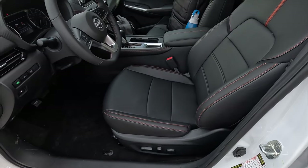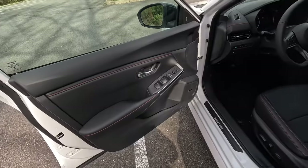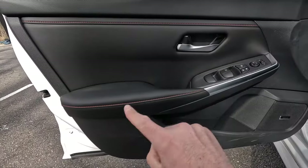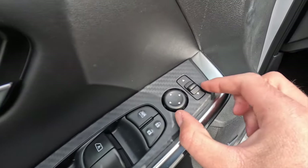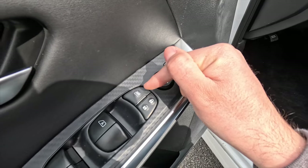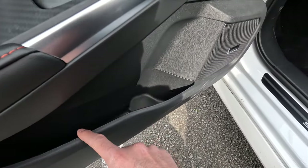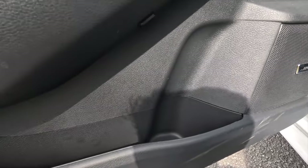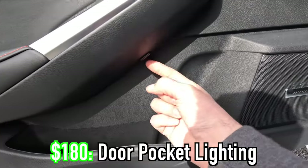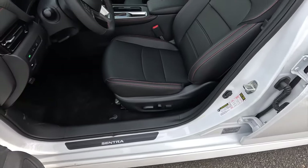The Sentra SR comes standard with cloth seats, but this one optioned with the $2,490 premium package gets leatherette seats with orange accenting. Starting at the driver's door panel: vinyl wrapping at the top, leatherette padded armrest, accent stitching, side view mirror controls, lock and unlock functions, passenger window restriction button, and automatic up/down on the driver window only. With the premium package you get the eight-speaker Bose sound system. This one also has the $180 door pocket lighting and $80 door sill plates with Sentra lettering.